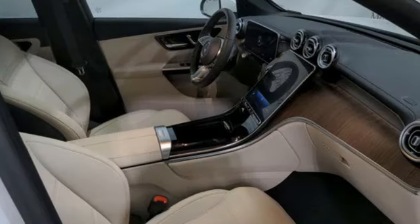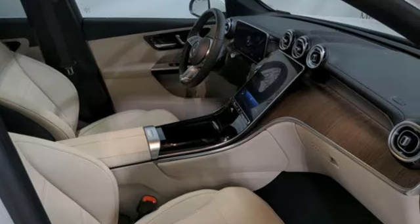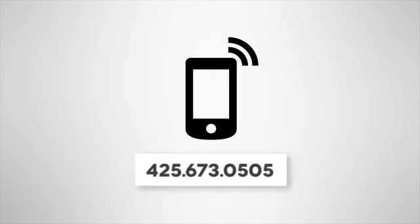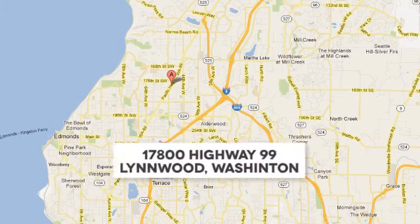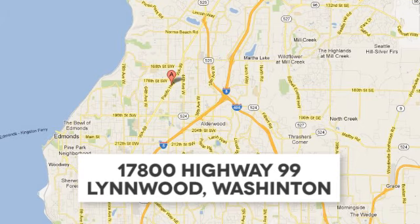Mercedes-Benz, high style, high performance. Hurry in today for a test drive. Call us at 425-673-0505, online at mblinwood.com, or stop in and visit at 17800 HWY 99.